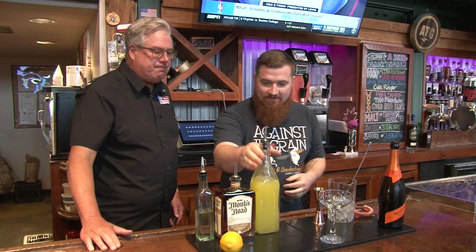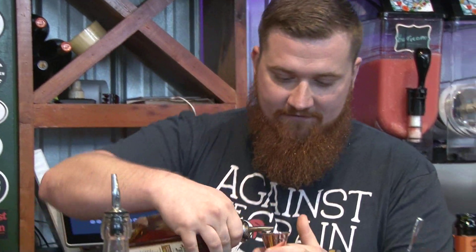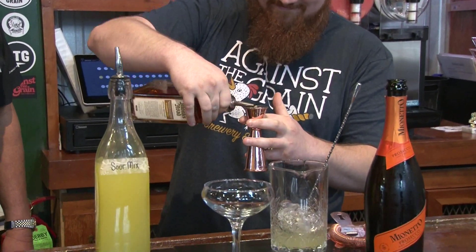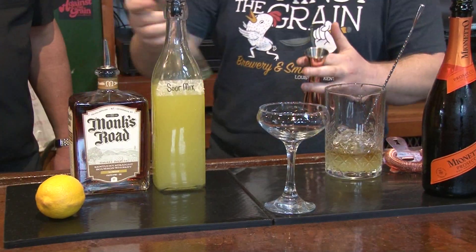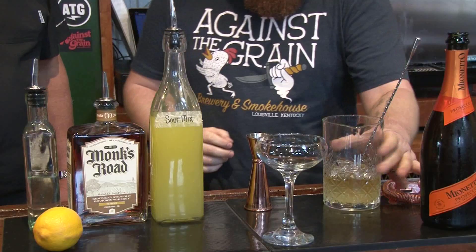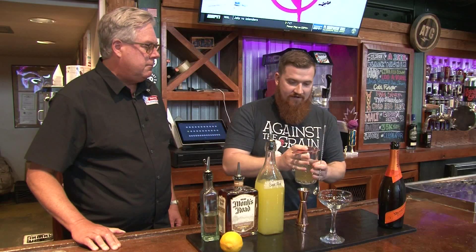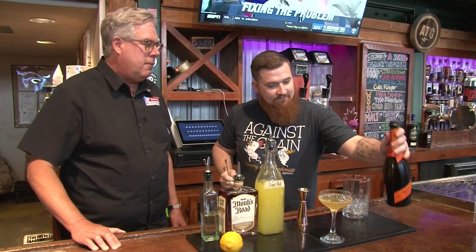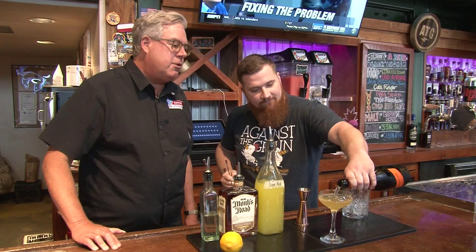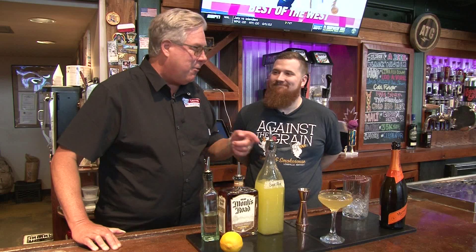First we're going to take an ounce of our sour mix — made in house, always fresh. We're going to add an ounce of bourbon, a little Monk's Road bourbon. Then add a half ounce of simple syrup to sweeten everything up. Give it a little stir, strain it into the glass, and then top it off with a little bit of Prosecco. Just like the French 75, but now the 95 is topped off with Prosecco and ready to go.